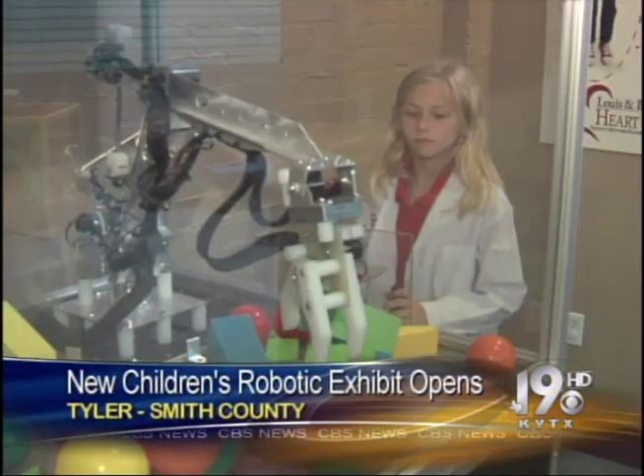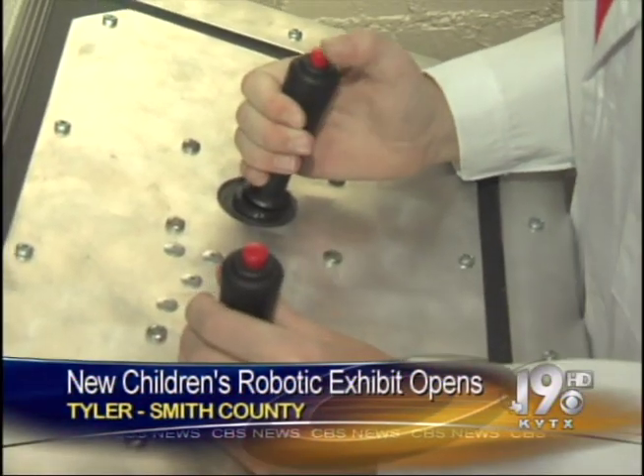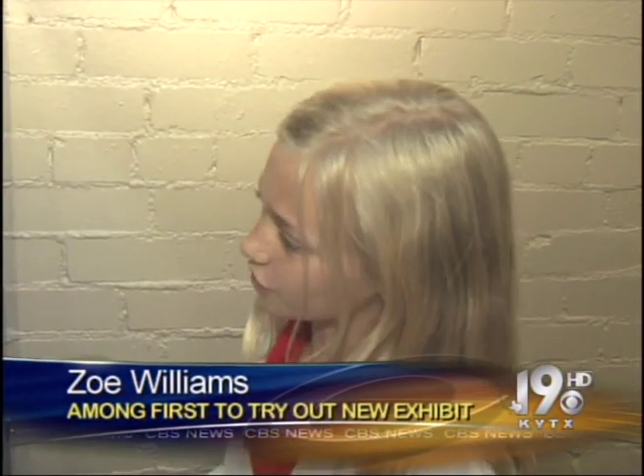It's really cool. Ten-year-old Zoe Williams was one of the first kids to experience the new children's robotic exhibit, and she says others should try it out, too. It's really awesome, and it's just like what they would use in a surgery room.